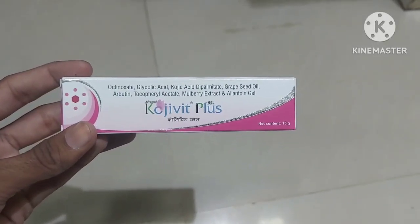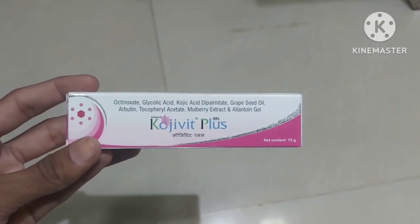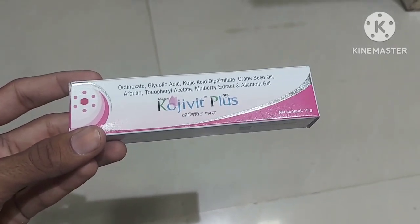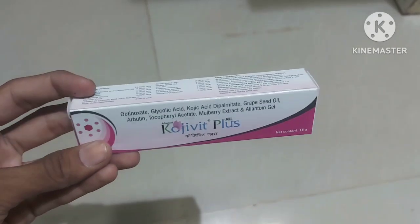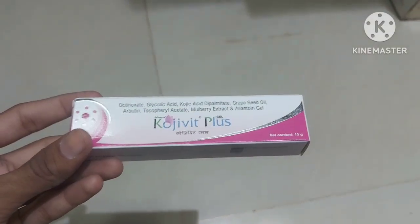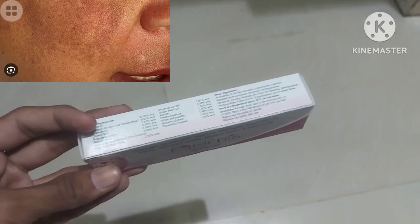Hello guys, welcome to my YouTube channel Legion Pharmacy. In this video today, let's discuss about this Koji Wet Plus gel. This gel has amazing effects, especially if you are suffering from hyperpigmentation.